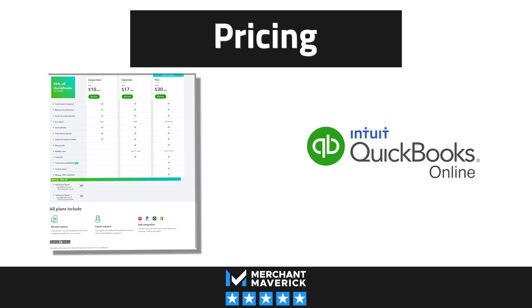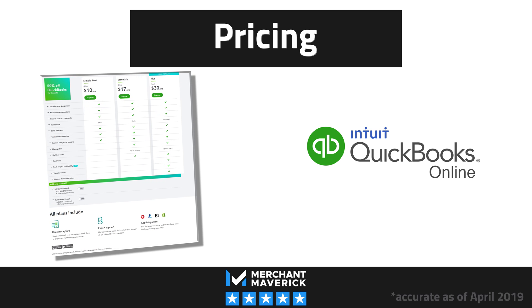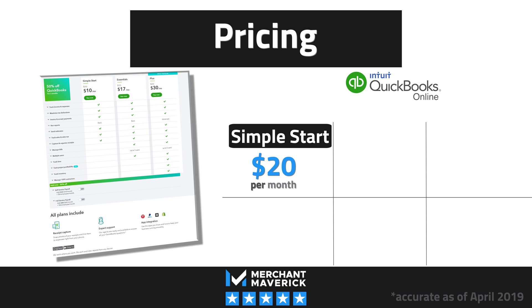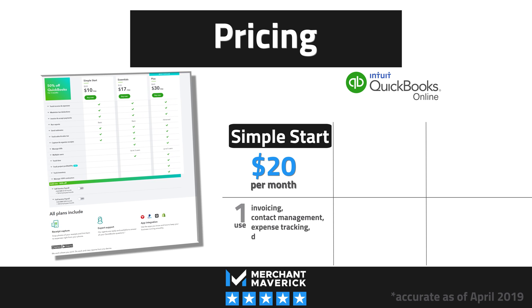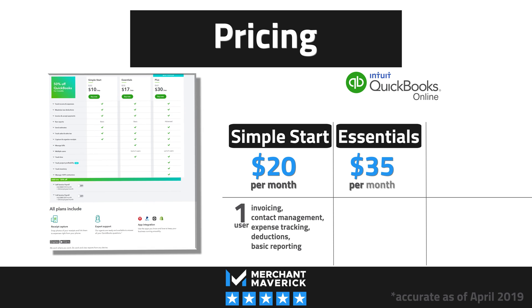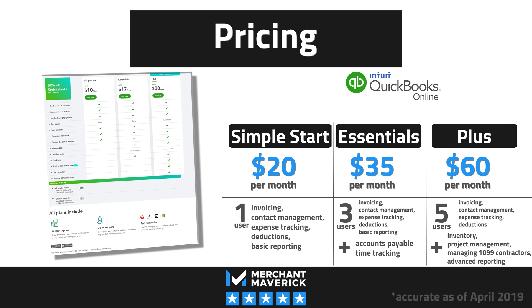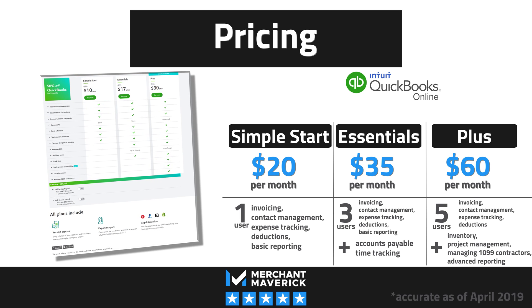Like Xero, QuickBooks Online's pricing plans are paid monthly and can be cancelled at any time. Unlike Xero, every QBO plan includes unlimited invoices and estimates. Simple Start costs $20 a month and includes invoicing, contact management, expense tracking, deductions, basic reporting, and access for only one user. Essentials costs $35 a month and adds accounts payable, time tracking, and gives access for up to three users. Plus costs $60 a month and adds inventory, project management, managing 1099 contractors, advanced reporting, and access for up to five users.